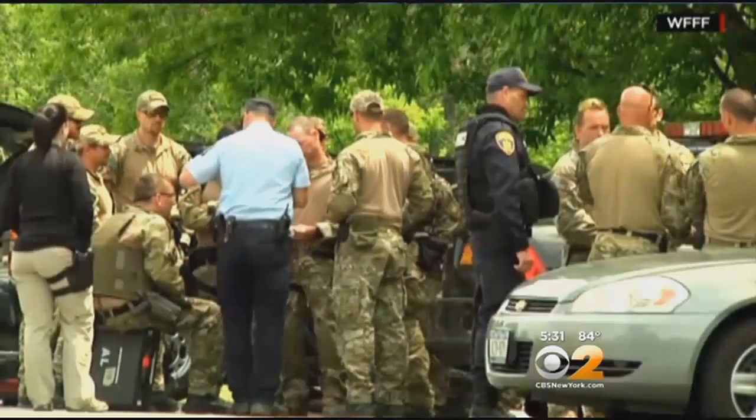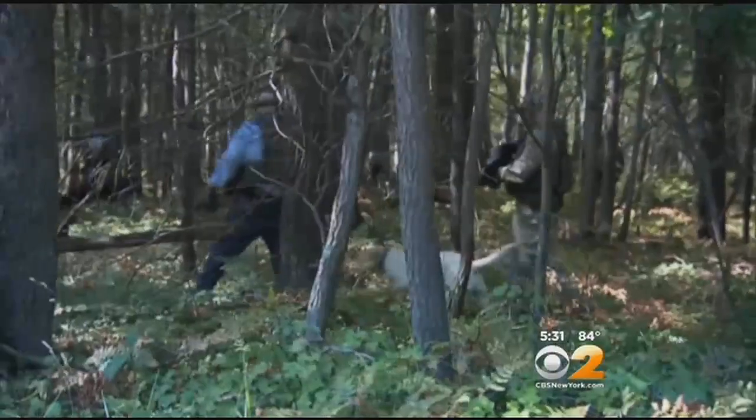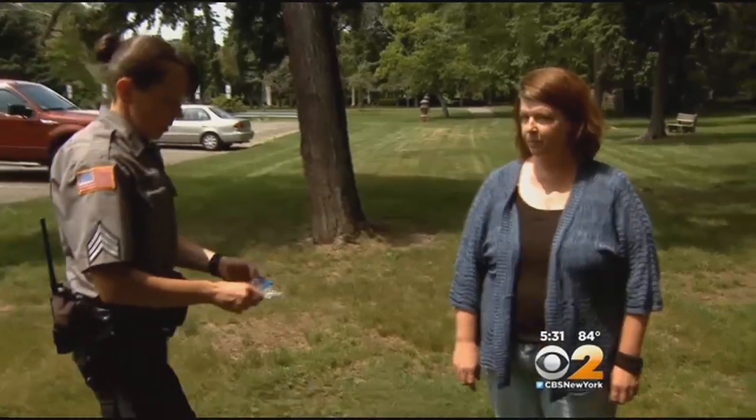In the search for the escapees, authorities would collect a personal item to use as a scent article to prime the bloodhounds. An article of clothing that has been in contact with the skin is the best. So we'll get our scent article.